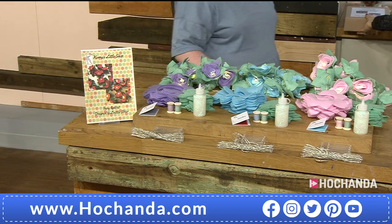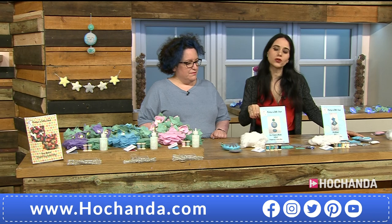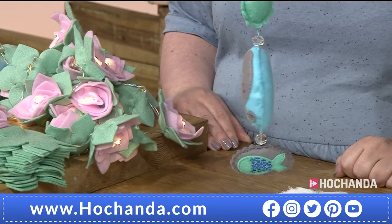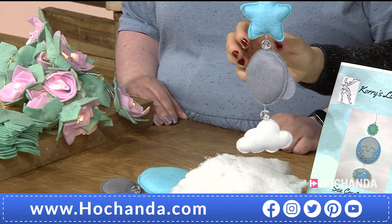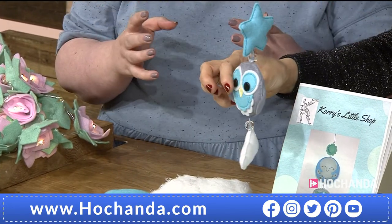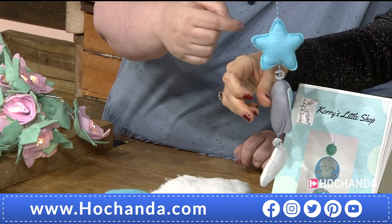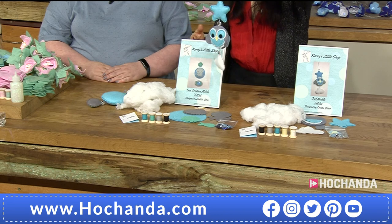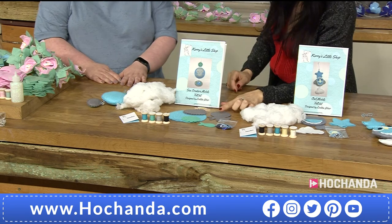Moving on to the next one — this is the make your own mobile kit. We have two options: the sea creatures — look at that gorgeous octopus — and the owl. Depending where you place the buttons, you can give it a totally different look. Place them in the right corner and it looks like it's rolling its eyes! If you go for more than one you could have three owls looking different ways.